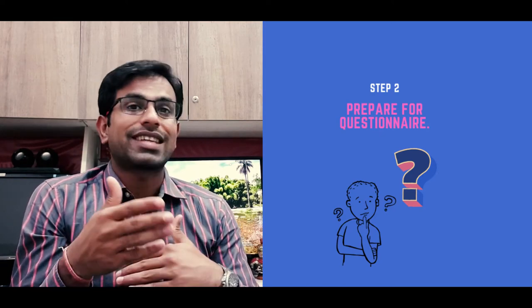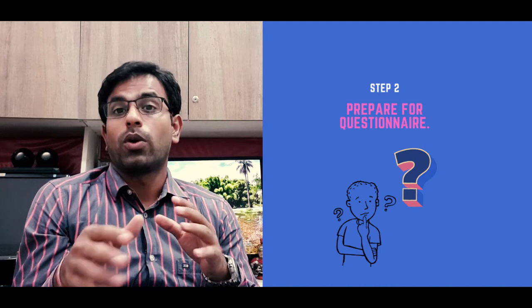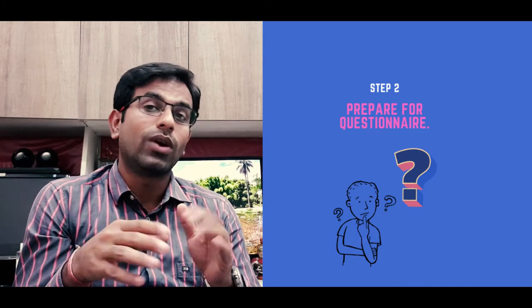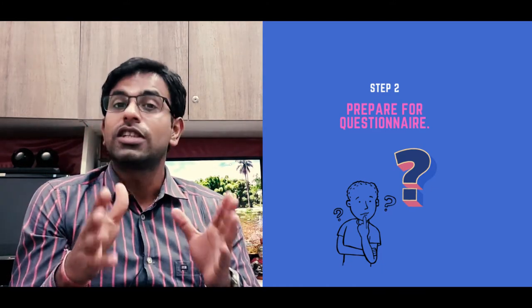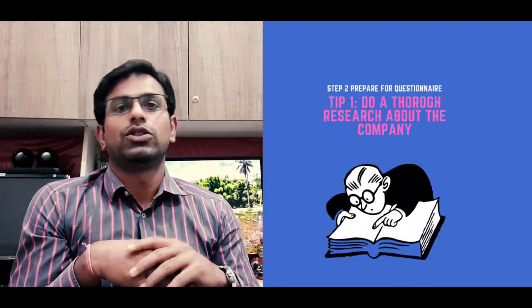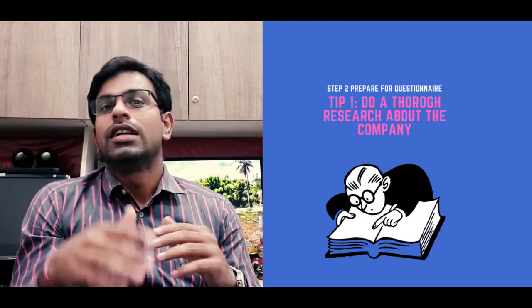Moving on to the next step, which is to prepare for your questionnaire. One of the most important things I would recommend is to prepare for the questions. This can be the most dreaded part of the interview. You can be very well prepared for the presentation, but you never know what the interviewer is going to ask you next. But just imagine you are challenged on the spot and you have a good answer — that leaves a great impression. This will show that you have done your research and have a genuine interest in the agency, which will help you get the job.